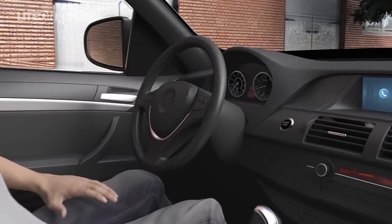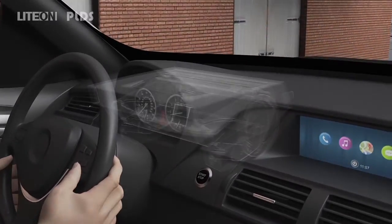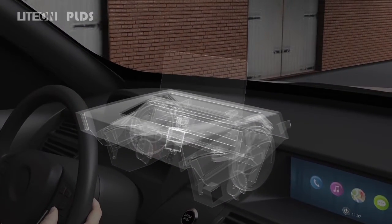A zero accident driving world may come true with the assistance of Light On HUD and ADAS sensor technology. Drive safe and sound!